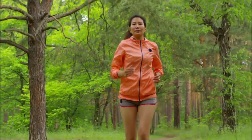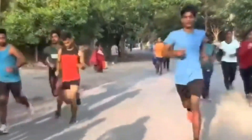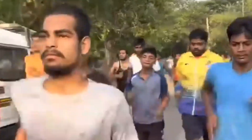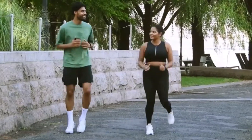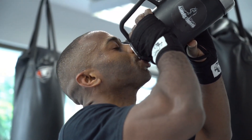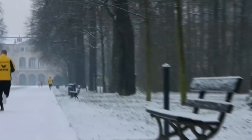Before we wrap up, we'd like to hear from you. What strategies do you use to stay cool while running in hot weather? Have you ever experienced any challenges or setbacks while running in the heat, and how did you overcome them? Share your thoughts and experiences in the comments below — we'd love to hear from you. Remember that staying hydrated, wearing appropriate clothing, and listening to your body are the keys to a successful summer run.